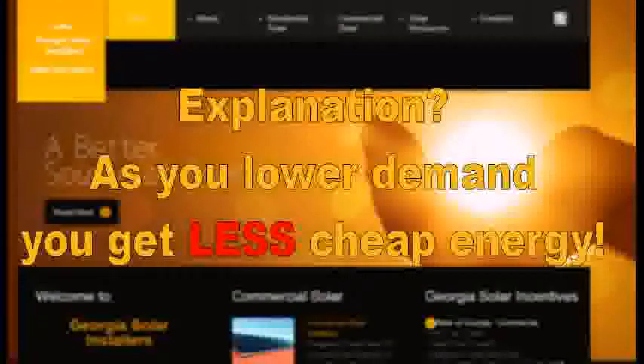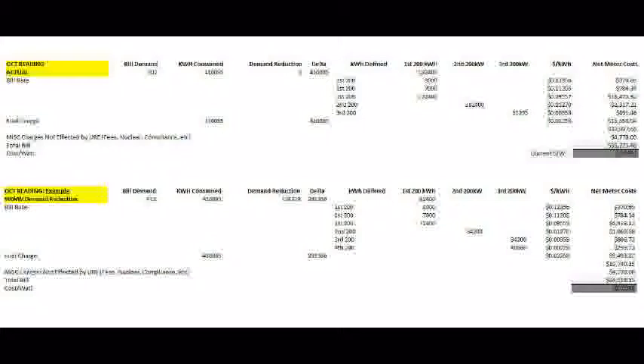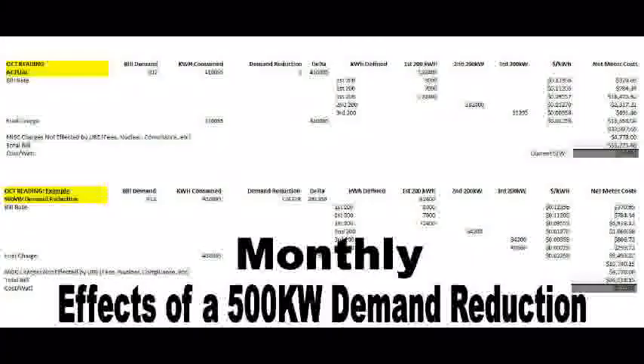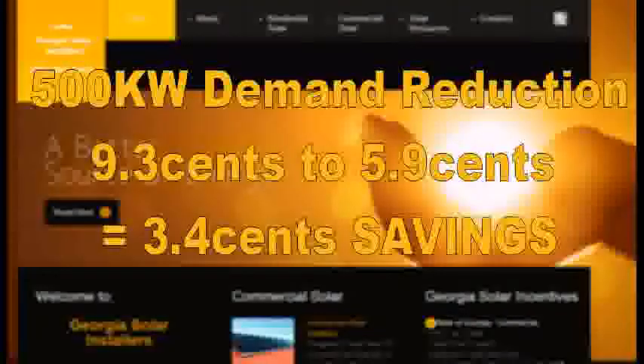As you lower the demand, you get less cheap energy — you start dropping off the 1-cent tiers, not the higher rates. Here's an actual example I ran for this bill, showing my buckets, KWHs in each bucket, and cost per bucket with effective rates. I have two scenarios: the current rate and a scenario where we save 500 kW in demand. Saving 500 kW drops our effective rate from 9.3 cents to 5.9 cents — a savings of 3.4 cents per KWH on net metering.